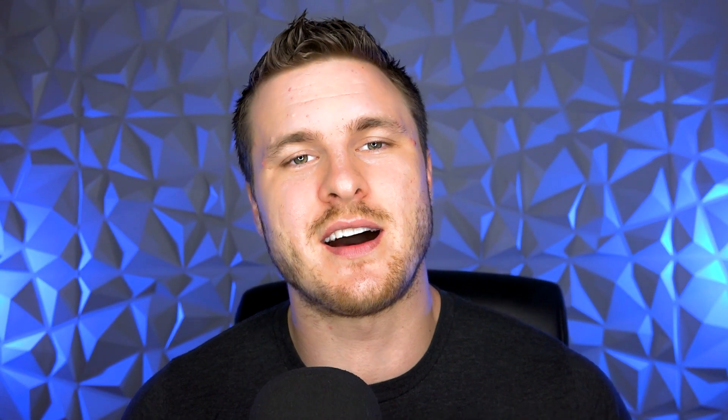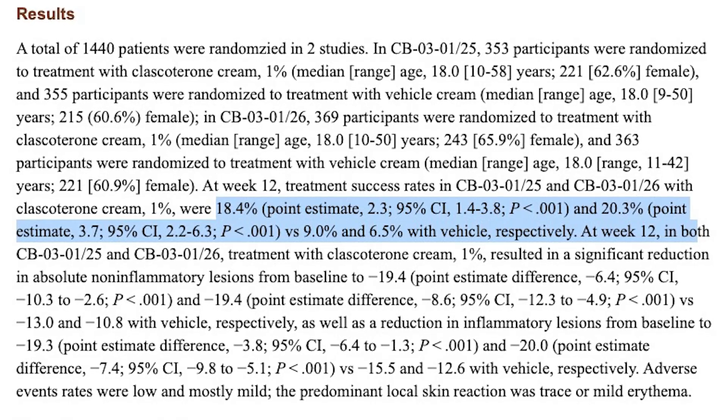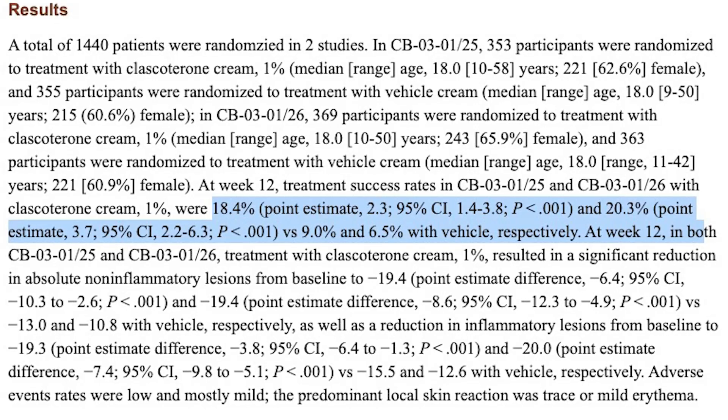The next study is comprised of two different trial results with 1,440 participants. Interestingly, 18.4% of participants saw the results they were hoping for. In this study, they actually did see improvement in inflammatory lesion counts too — meaning whiteheads, blackheads, but also cysts, pustules, and papules. Because these two studies don't fully agree, we need more research to determine whether this cream works for mild to moderate acne or all types.